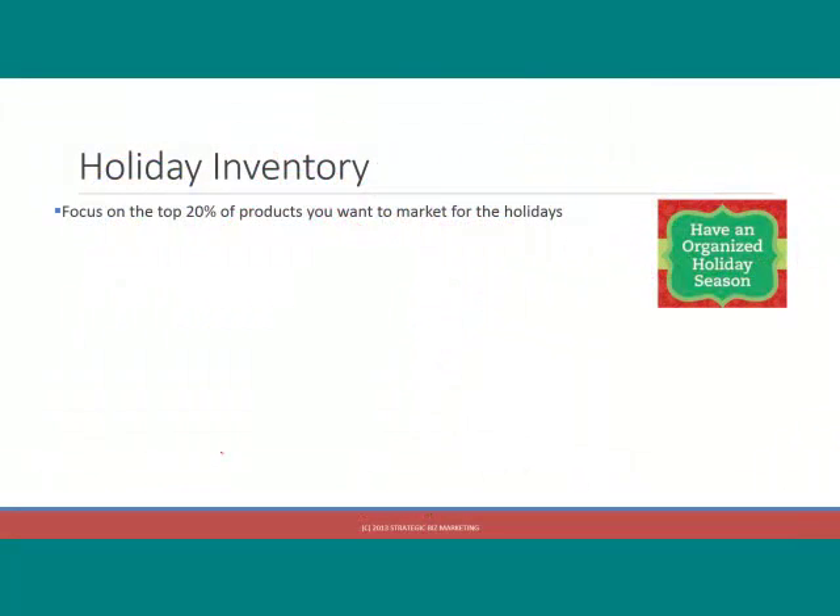The number one most critical key thing that you must do: the holidays are the time when you want to focus on the top 20% of products that you want to sell and market for the holidays. The big mistake people make during the holidays is they try to market their entire store — every product in the store. They have no inventory focus.